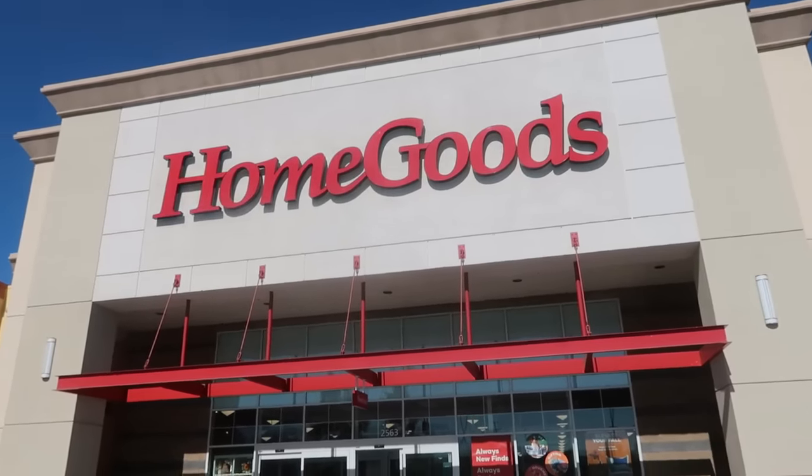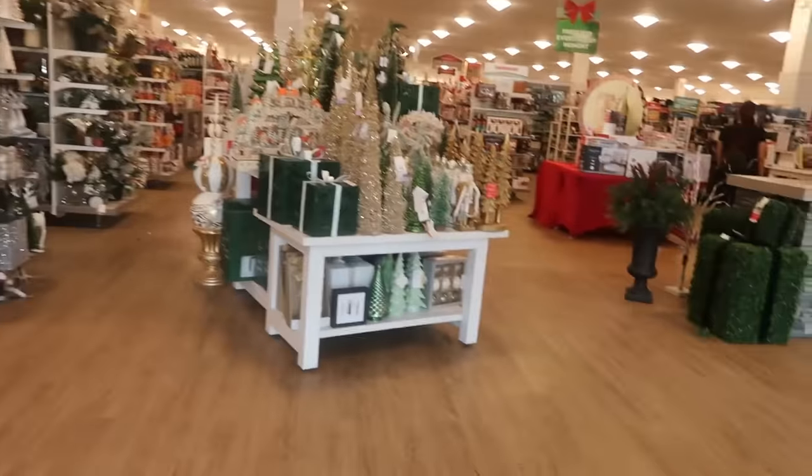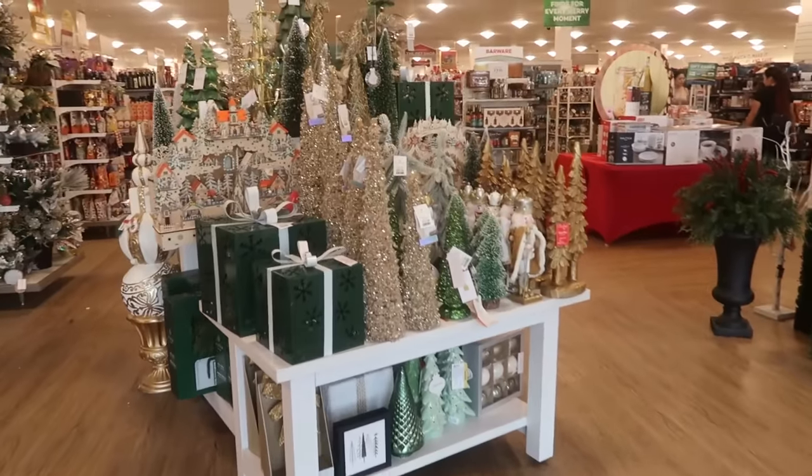Hey, my pretties. Welcome back. We're headed inside of HomeGoods today. Let's go see what goodies we can find.